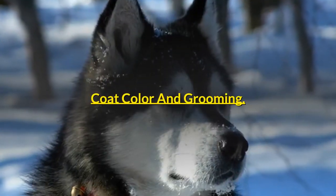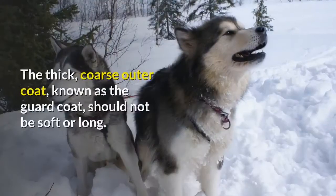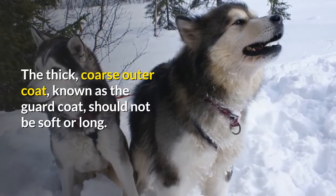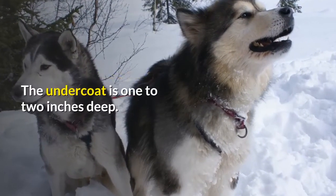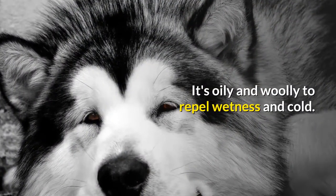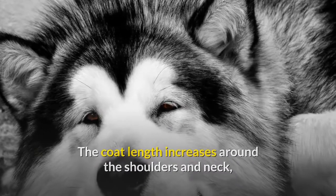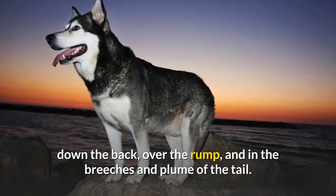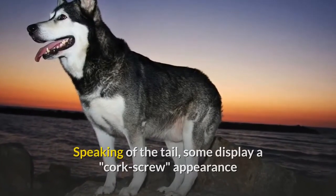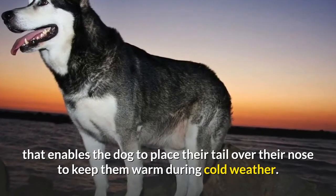The Alaskan Malamute sports a dense double coat. The thick, coarse outer coat, known as the guard coat, should not be soft or long. The undercoat is one to two inches deep; it's oily and woolly to repel wetness and cold. The coat length increases around the shoulders and neck, down the back, over the rump, and in the breeches and plume of the tail. Some display an appearance that enables the dog to place their tail over their nose to keep them warm during cold weather.